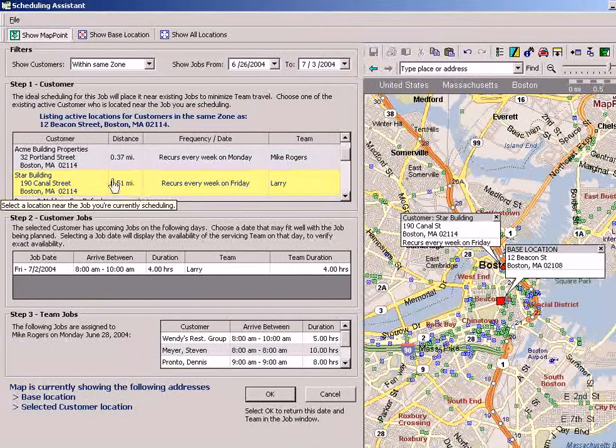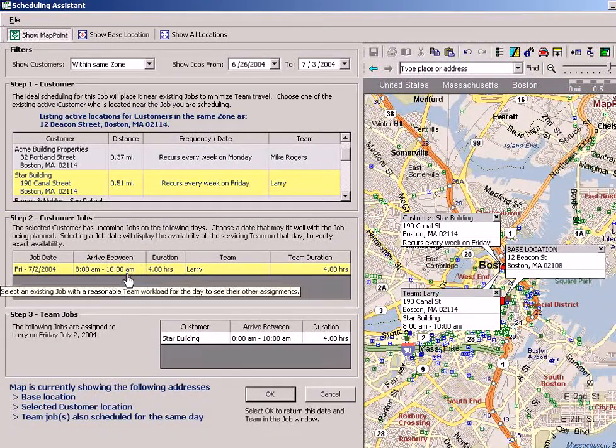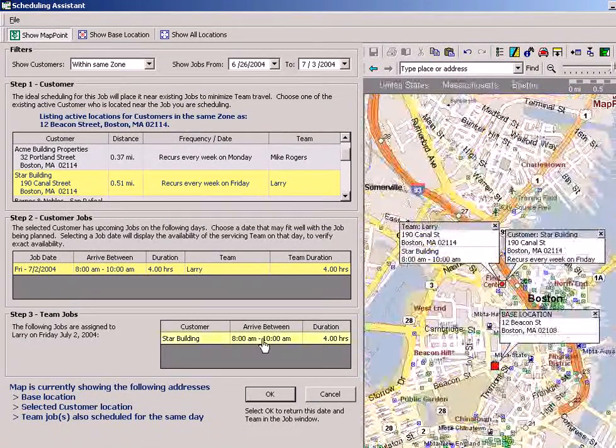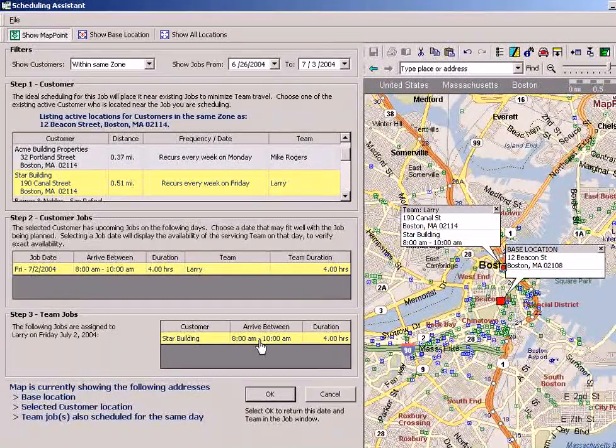Here we can see Larry — still a half a mile away. He's going to be out there next Friday, and he only has one job scheduled. It looks like a first-time job in the morning for Star Building. So what we're going to ask this customer right now while we're on the phone: we can do you on Friday. Is it okay if we come out about noontime or 1 o'clock? They agree. We've just found the best fit for us as a company.